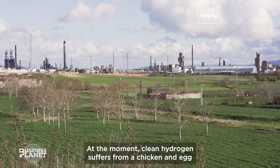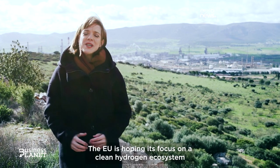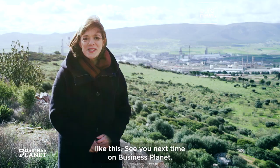At the moment, clean hydrogen suffers from a chicken-and-egg supply-and-demand issue. The EU is hoping its focus on a clean hydrogen ecosystem will crack the problem of decarbonising heavy industry like this. See you next time on Business Planet.